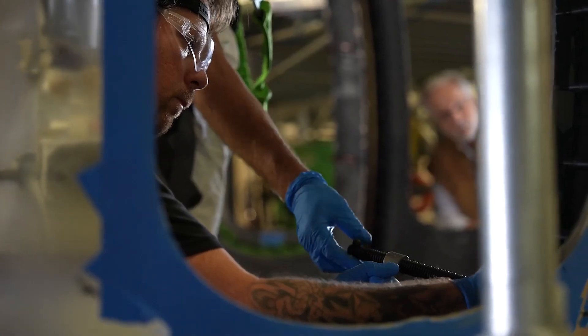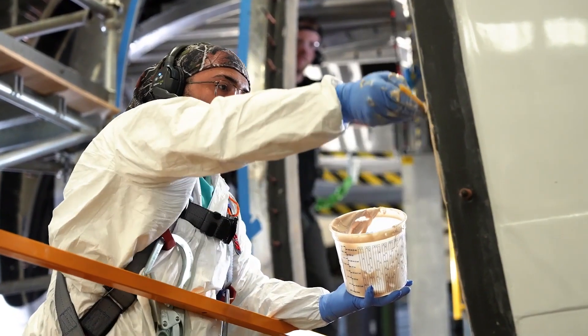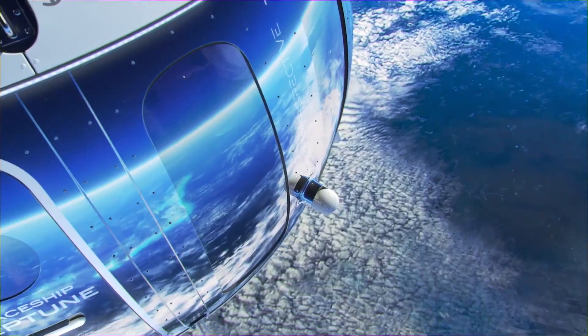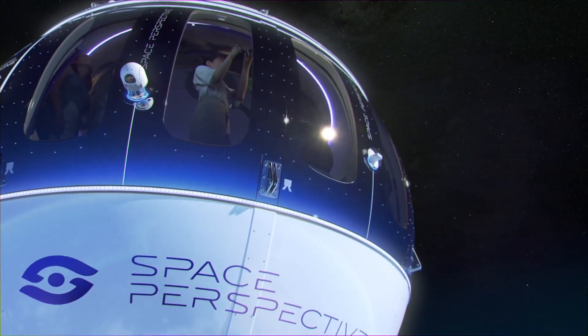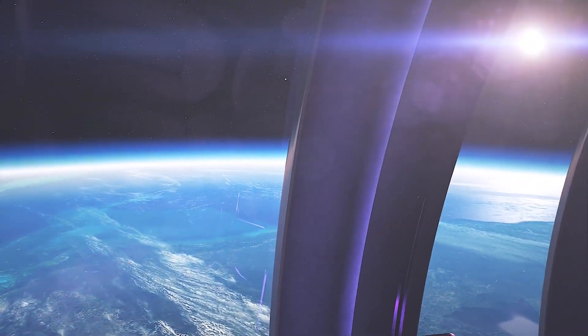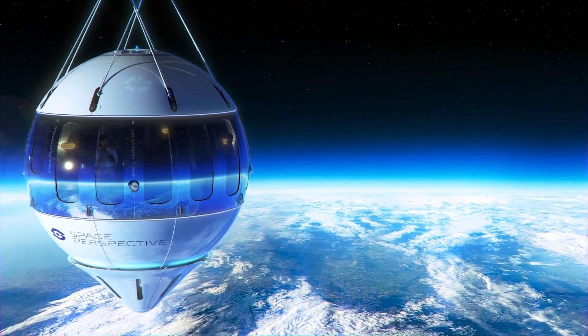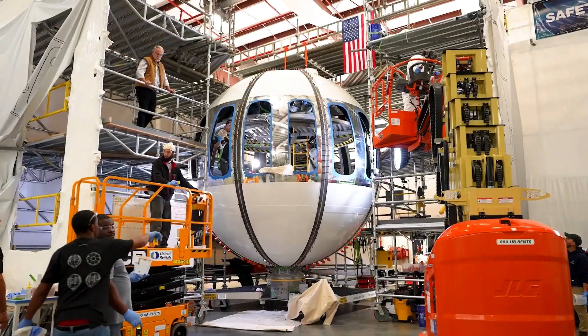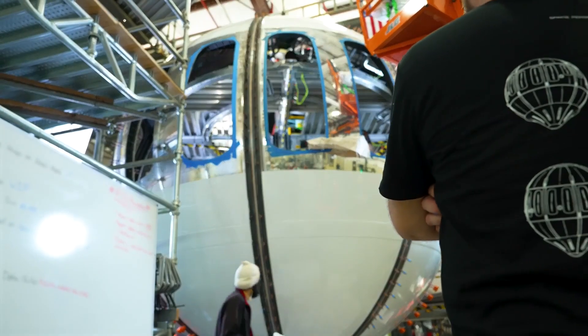Picture this: sipping on your favorite drink, comfortably seated in a plush recliner, gazing at the curvature of the Earth through massive panoramic windows. It's like a space cruise, but even better. Unlike traditional space travel, there's no need for intense training or zero-gravity acrobatics. This is space exploration for everyone.